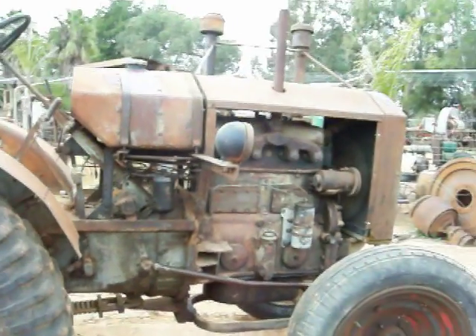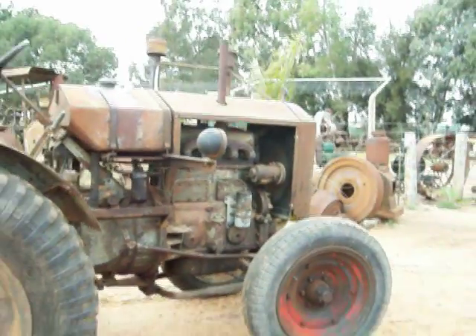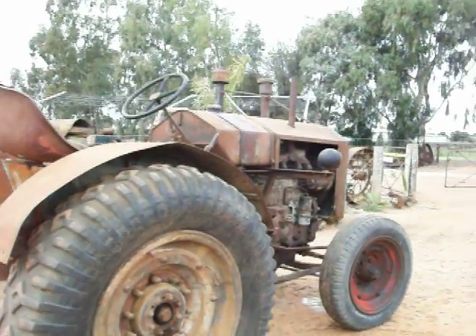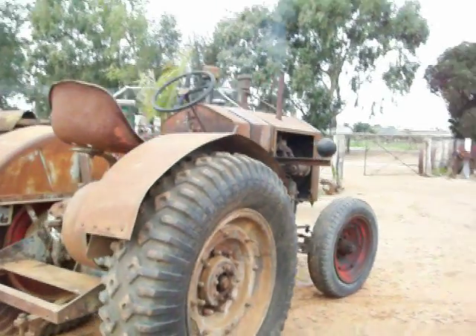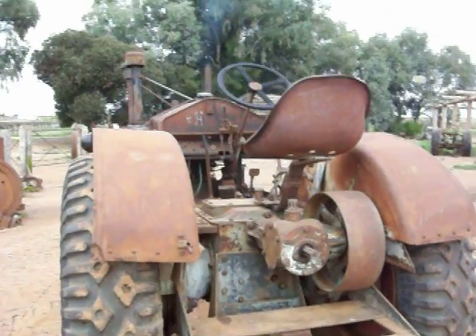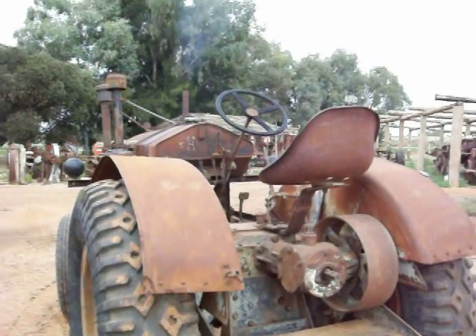Anyway, it's good to give these a run, especially these tractors — it's fairly rare, 1937. I'll take it for a run now and run a bit of oil around the gearbox and stuff.